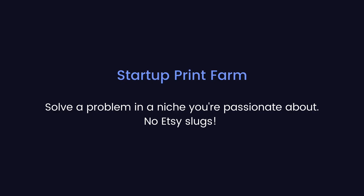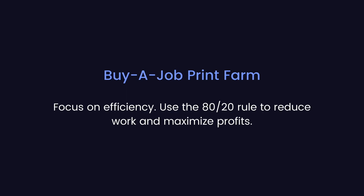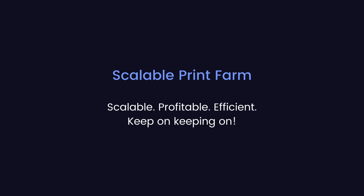Today we covered five different stages of running a 3D printing business. Startup print farms lose money over time and need to find a product or service that actually makes money. Hobbyist print farms tend to be more interested in 3D printing than running a business. Buy-a-job print farms can find success by stepping back and using the 80-20 principle to optimize their operation. A lifestyle 3D printing business is sustainable and has the potential for growth, though scaling may require drastic changes to overcome deeply rooted bottlenecks. The scalable 3D printing business is not just scalable, but very profitable, very efficient, and makes a positive impact on society by giving back to the community.